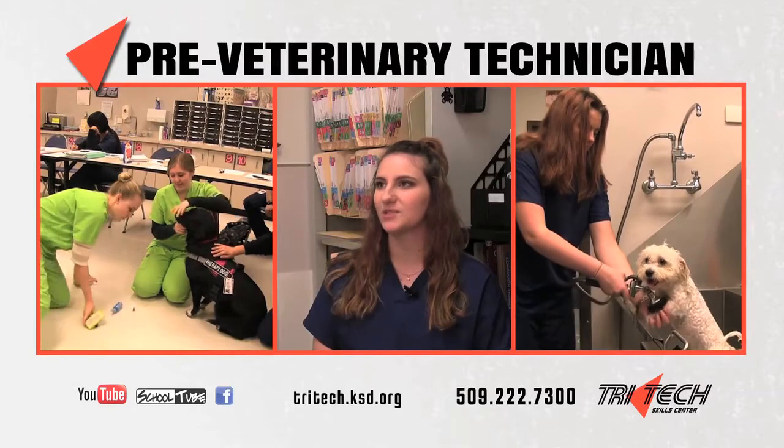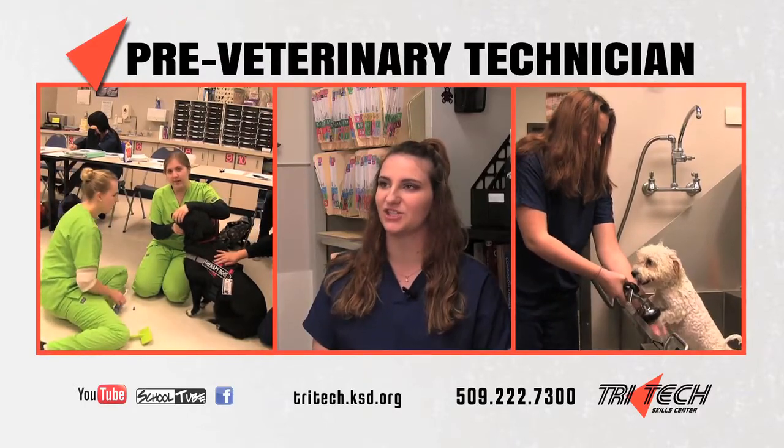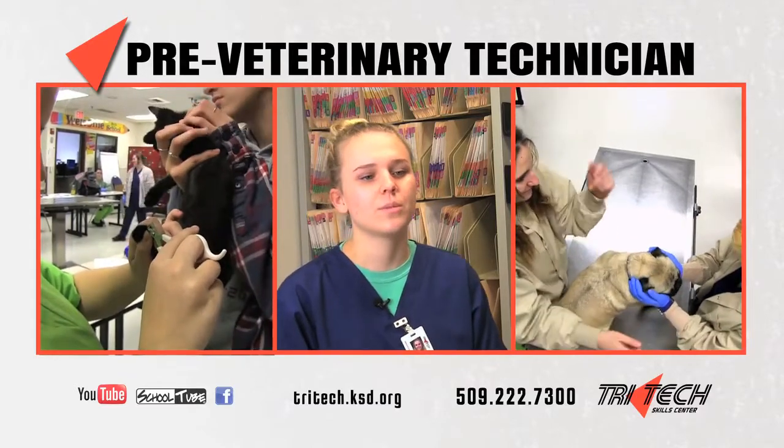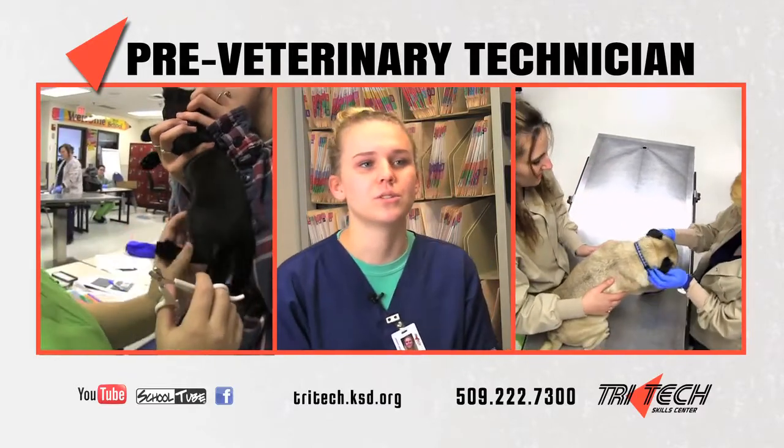The hands-on work that we get — we get a lot of experience bathing animals, clipping nails, cleaning ears, brushing teeth. I've already learned a lot of the medical terminology, and so that'll be one less thing I have to worry about when I go into further vet science.